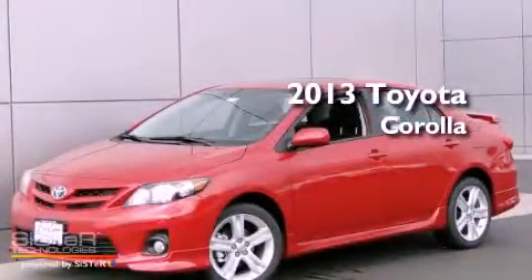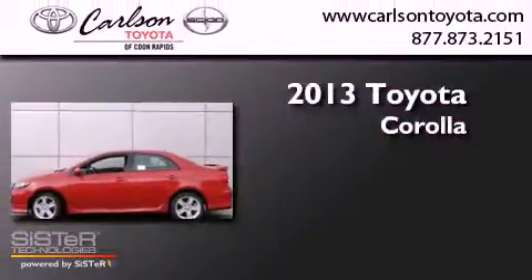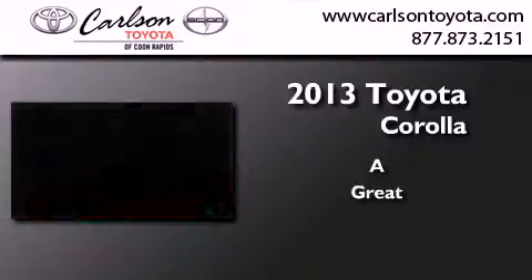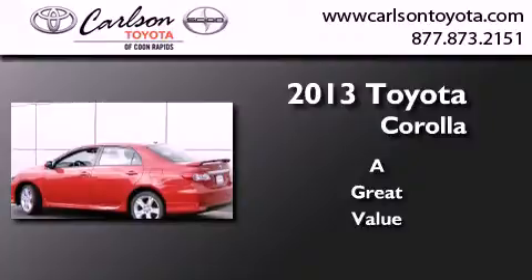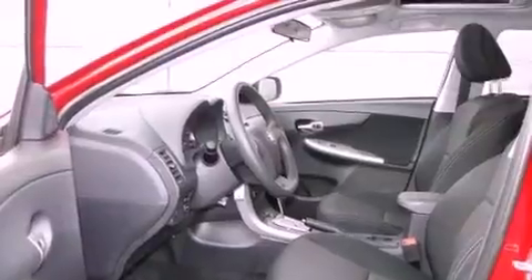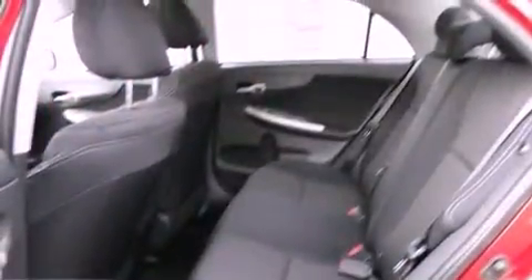This is a brand new 2013 Toyota Corolla. Features include air conditioning, cruise control, heated side view mirrors, a CD player, and fog lamps.